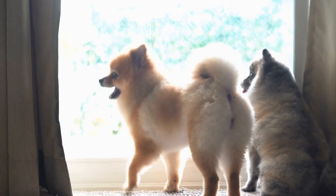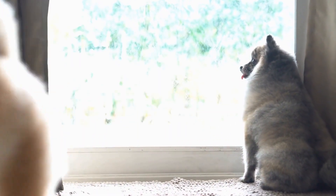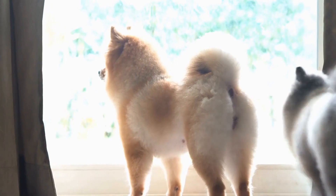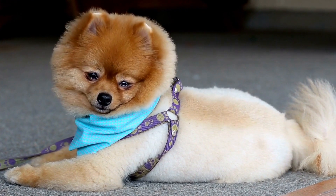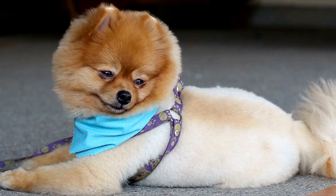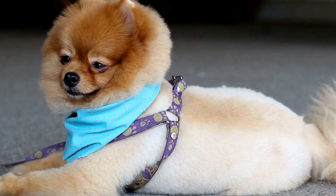These small fabric bows are available in a wide range of colors and patterns, allowing you to mix and match them with your dog's outfits. Whether you're attending a formal event or just taking your furry friend for a walk, a bow tie can add that extra touch of sophistication and charm to their appearance.